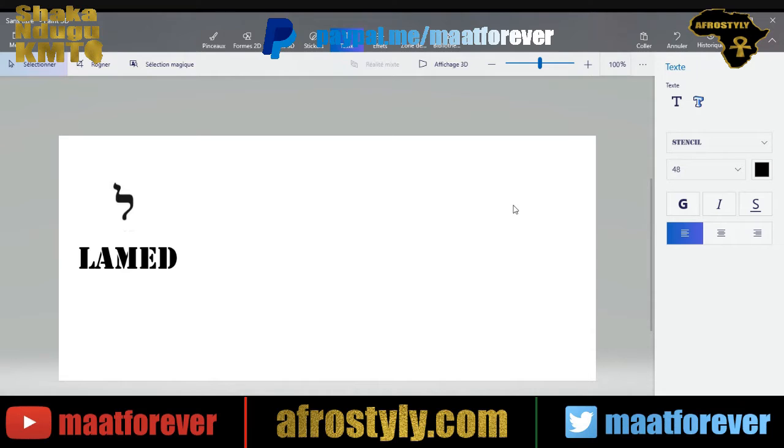Greetings. Today we are looking at letter number 12 of the Hebrew alphabet. It's called Lamed. It has the same sound as the L in English.